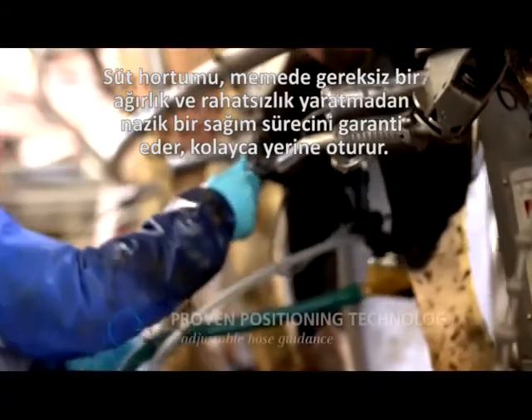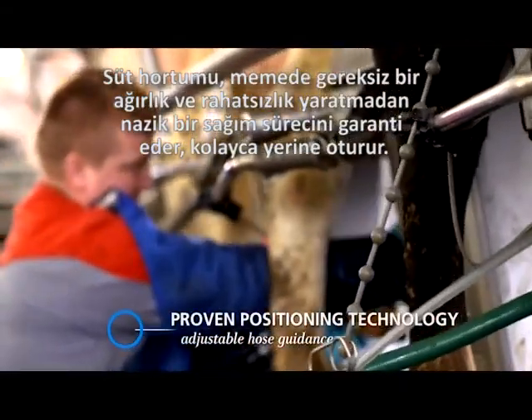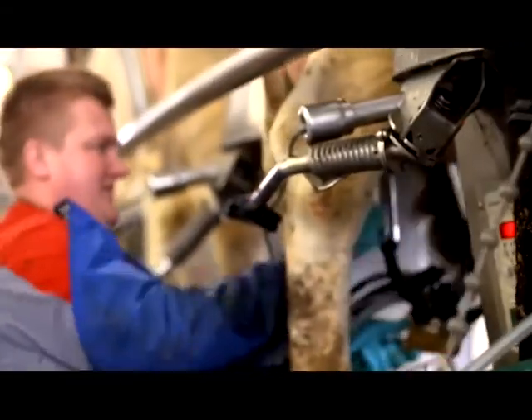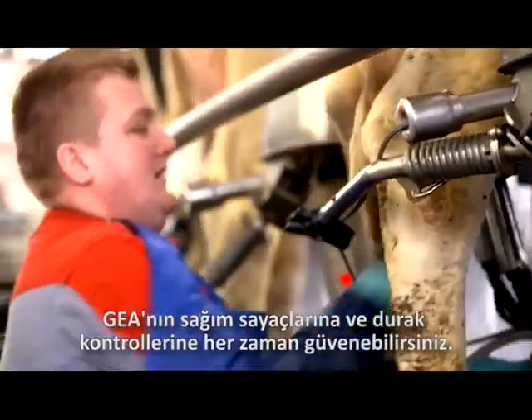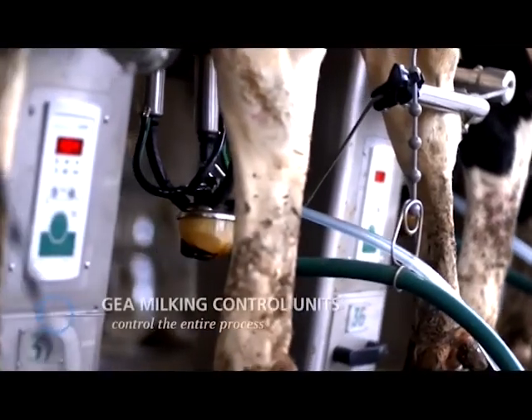That ensures a gentle milking process with no unnecessary leverage on the udder. You can rely completely on Gaea's milk meters and detacher controls.